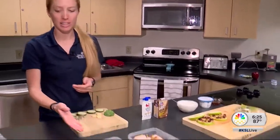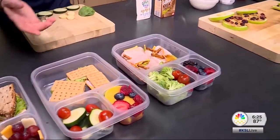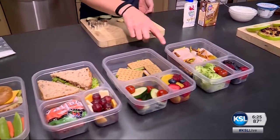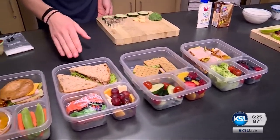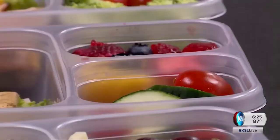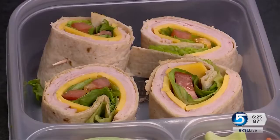So balance — you can look at the lunches that we have prepared here, and in each one you'll find there's a whole grain. In these ones, for example, we have pretzels, crackers, whole wheat bread, a bagel, and a whole wheat tortilla. Part of the balance also includes hitting all four food groups.